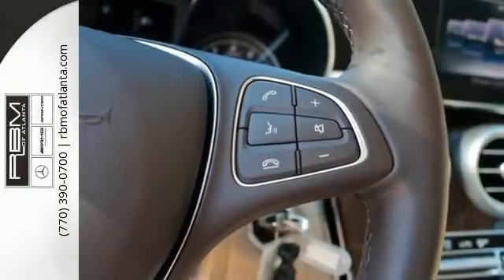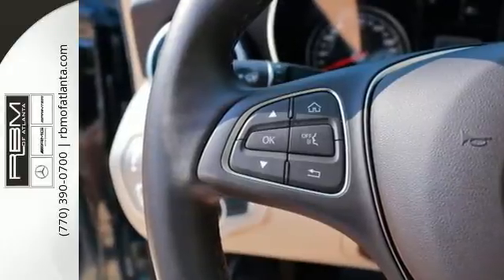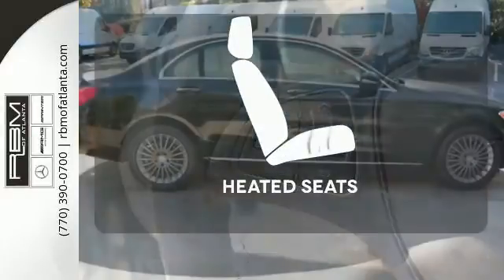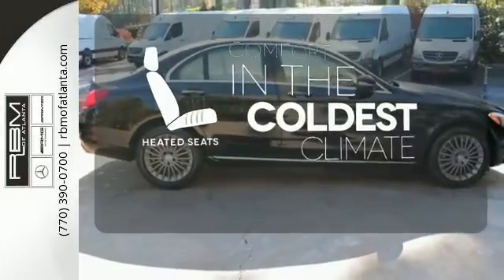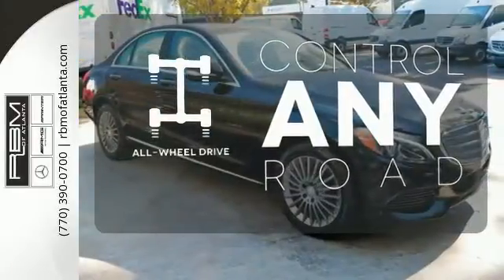you'll experience the exceptional luxury and superior craftsmanship that Mercedes-Benz is known for. The heated seats keep you comfortable no matter how cold it is. All-wheel drive allows you to master any road, any time.